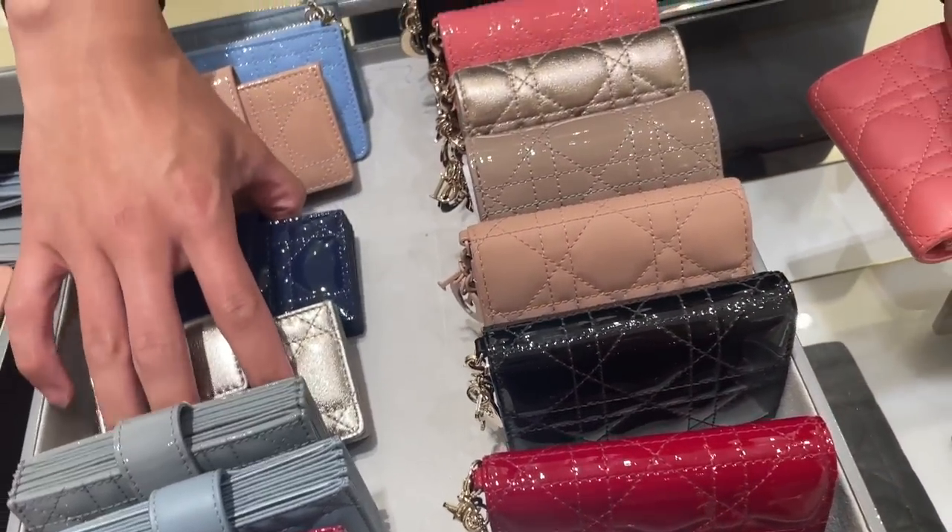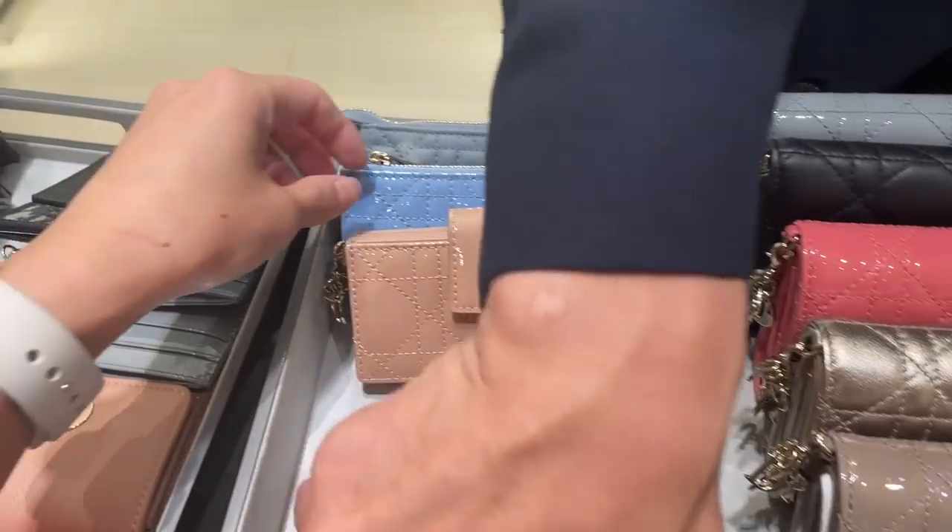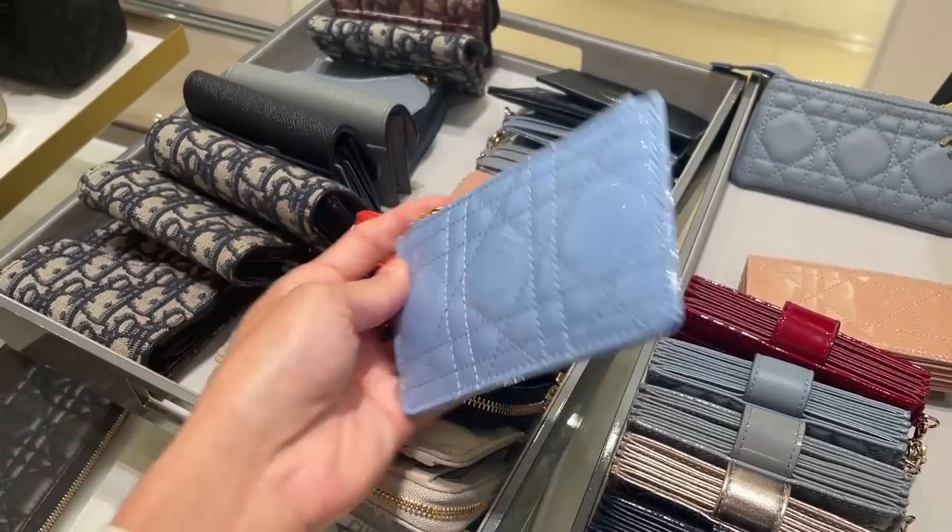Hi guys, welcome back to my channel. So in today's video, we have a quick little Dior shopping vlog. I went into Dior today — well, just the mall in general — to find my mom a new wallet.